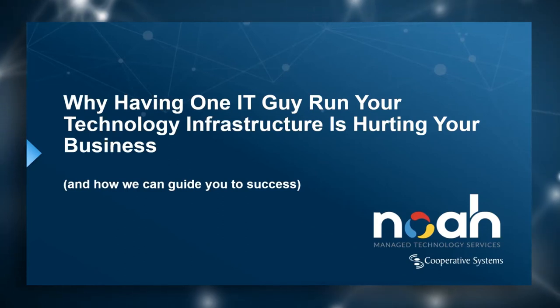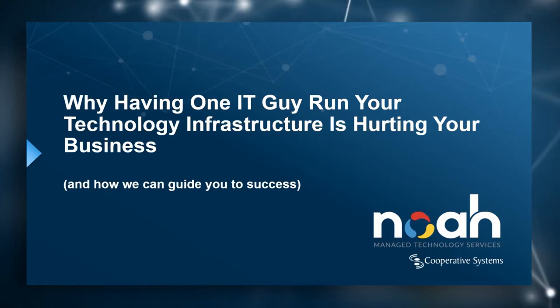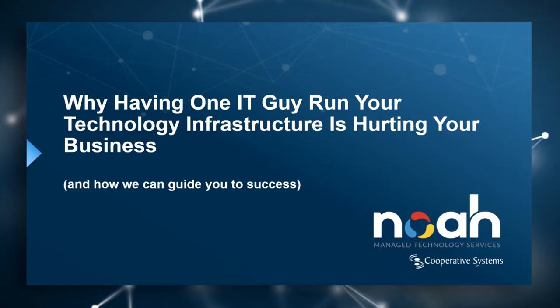Today we have Sean Terry. He's the Director of Business Development here at Cooperative Systems. Sean is going to walk us through how having one IT guy or one IT resource can be hurting your business. So Sean, take it away.